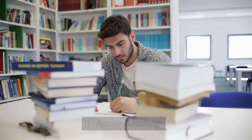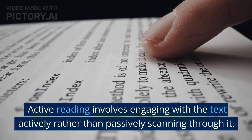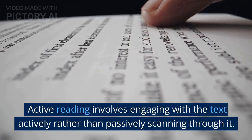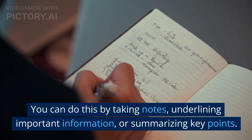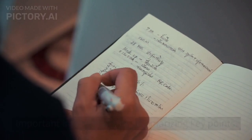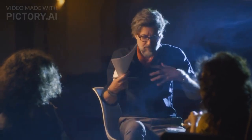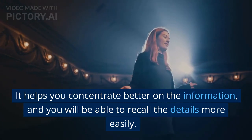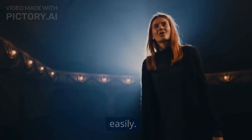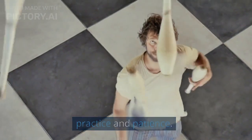1. Active Reading. The first step to memorizing everything you read is through active reading. Active reading involves engaging with the text actively rather than passively scanning through it. You can do this by taking notes, underlining important information, or summarizing key points. The act of actively engaging with the text helps you concentrate better and recall details more easily. Active reading is a skill that can be learned with practice and patience.